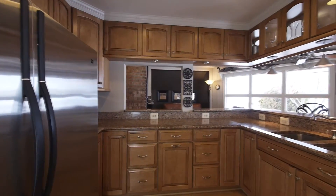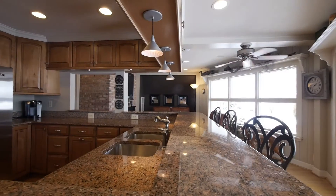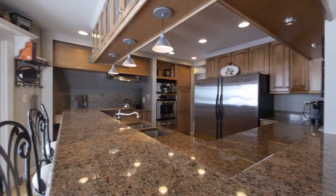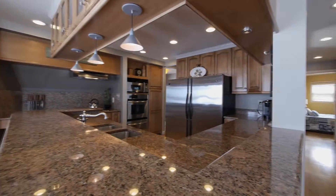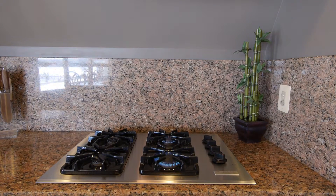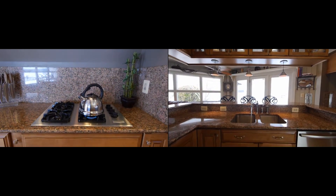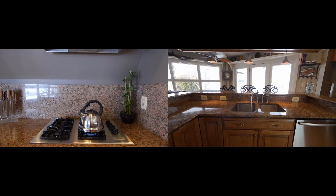The epicenter of any great home is its kitchen — it brings family and friends together within a thoughtful layout designed to create, to entertain, and to share. Whirlpool, KitchenAid, and GE Appliances are set within a rich palette of granite countertops and craft-made custom cabinetry.